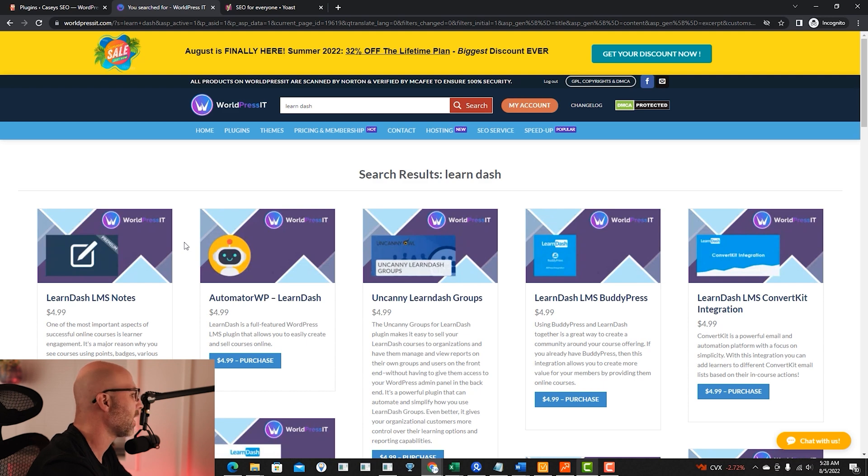Plus, you're getting all the extras you could ever want. And that was it for today's daily SEO tip. If you guys have a WordPress website, you can save yourself lots of money and find lots of plugins you could potentially use on a site like worldpressit.com, so go ahead and check them out. I know there are other websites out there that offer different plugins on the same type of platform — you pay a monthly, yearly, or lifetime fee and get access to all these plugins.